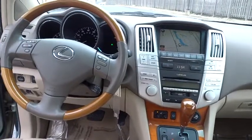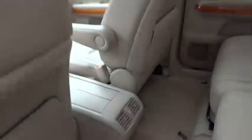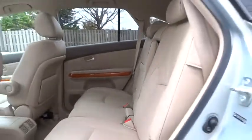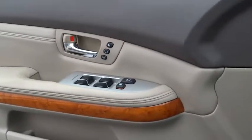This vehicle is CARFAX certified one owner and qualifies for CARFAX buy-back guarantee. This beauty is sure to make you the talk of the neighborhood, so call or drop in for a test drive today.